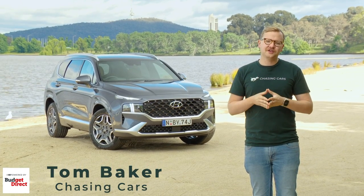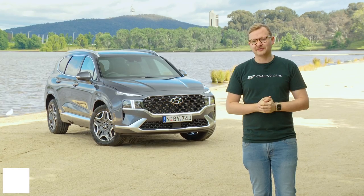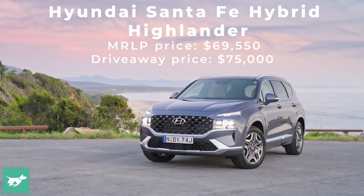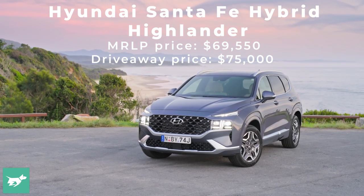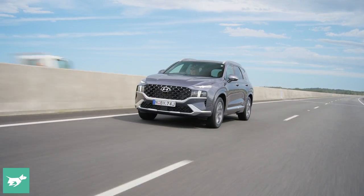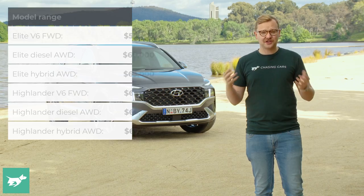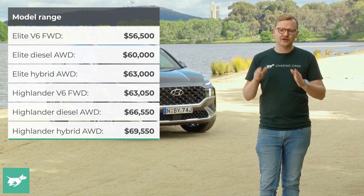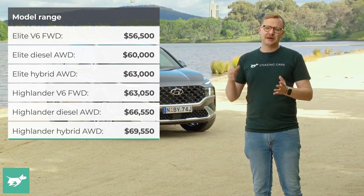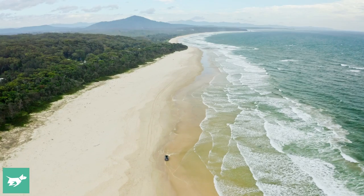If you're interested in EVs, you'll know that Hyundai is launching a bunch of fully electric cars in the Australian market, but the brand is only now beginning their hybrid onslaught. This is the first major Hyundai hybrid to come to Australia — the Santa Fe hybrid, the brand's seven-seat large SUV — and it's going to be followed quickly by two more hybrids in 2023. So what does that all really mean, and how does this Santa Fe hybrid drive?